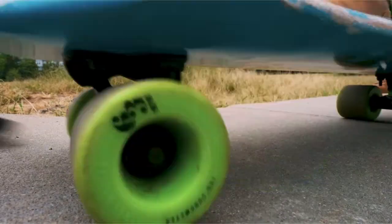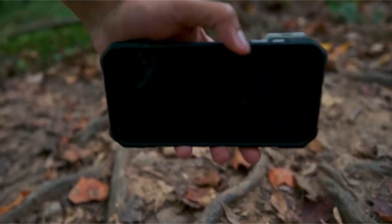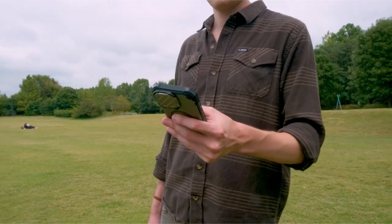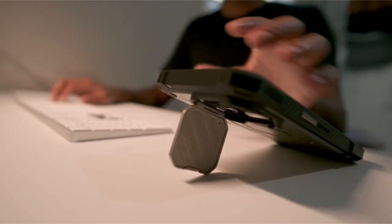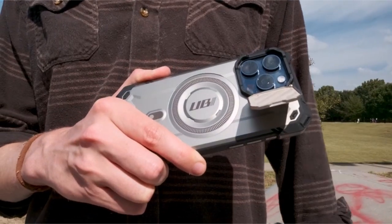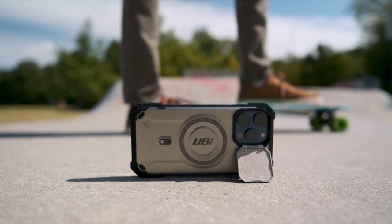The case is built to withstand tough conditions, exceeding military specifications for shock resistance and passing the 20-foot drop test. The combination of multi-layered TPU and polycarbonate materials provides heavy-duty drop protection against accidental damage. The built-in strong suction magnet with 18N powerful magnetic force ensures a secure connection with MagSafe magnetic accessories, allowing you to easily attach your iPhone to magnetic mounts, car holders, and wireless chargers.